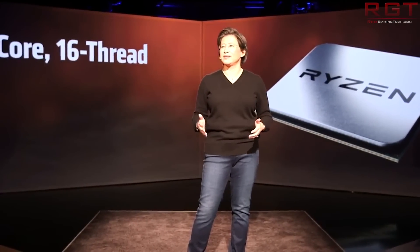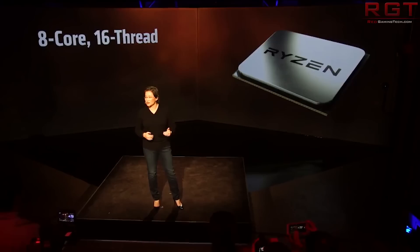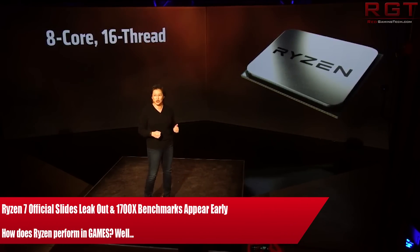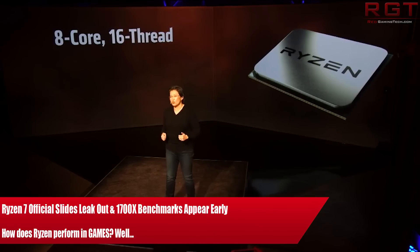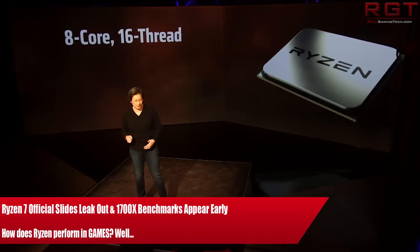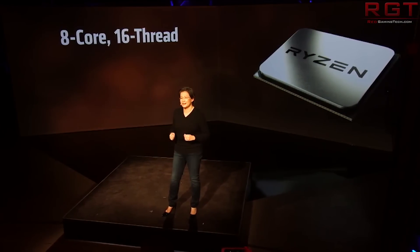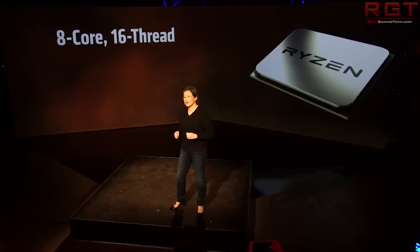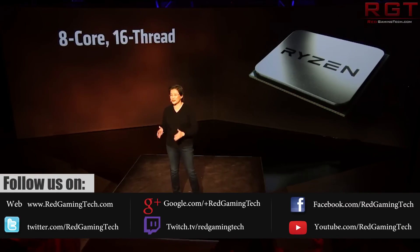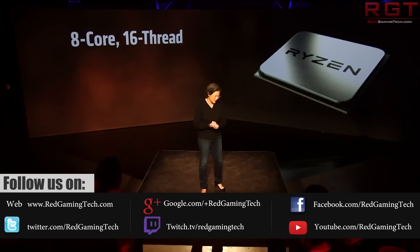Ladies and gentlemen, my name is Paul and in this video we're going to be discussing Ryzen 7 and the 1700X, because a bunch of benchmarks have appeared on the internet as well as official slides from AMD which show off the CPU's architecture as well as some of its own official internal benchmarks. The benefit of these benchmarks is it's not just CPU-Z or a Cinebench run — it's actually games and a lot of other stuff.